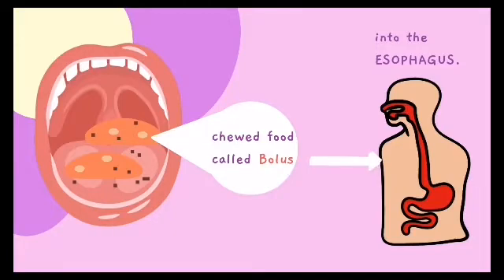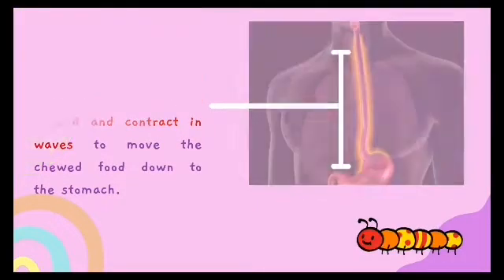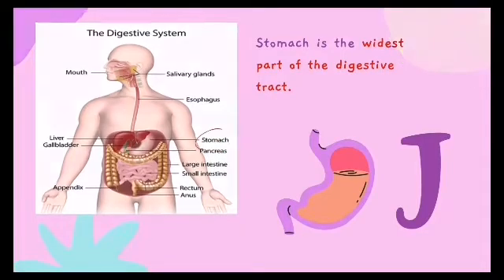The bolus moves into the esophagus. The esophagus is lined with muscles that expand and contract in waves to move the chewed food down to the stomach. The stomach is the widest part of the digestive tract — it is a stretchable, J-shaped bag.